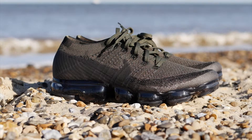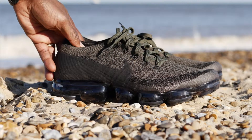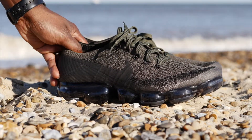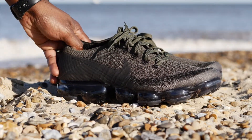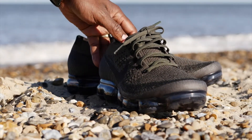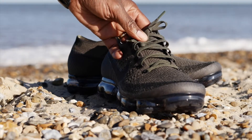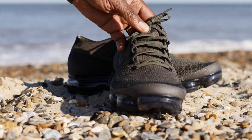I always wanted a pair, especially when they first came out. When I saw these I was like, yes! Shout out to my friend Jordan, aka teddy_bomber, because him and I went to the mall in London and I was looking for a pair.